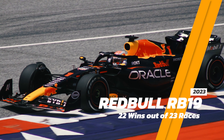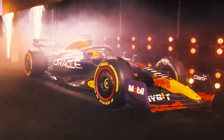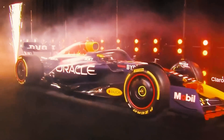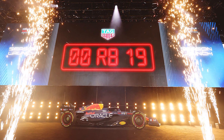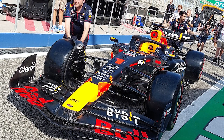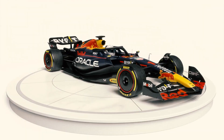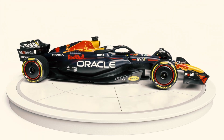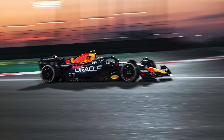Red Bull RB19 – The Pursuit of Aerodynamic Excellence. The Red Bull RB19, unveiled for the 2019 Formula 1 season, represents the culmination of Red Bull Racing's relentless pursuit of aerodynamic excellence. Spearheaded by legendary aerodynamicist Adrian Newey, the RB19 builds upon the team's legacy of pushing the boundaries of innovation in Formula 1. At the heart of the RB19's design philosophy lies a relentless focus on aerodynamic efficiency and agility.